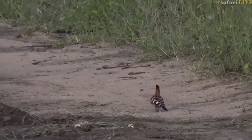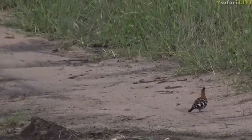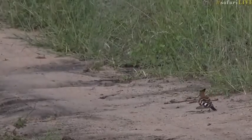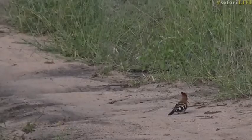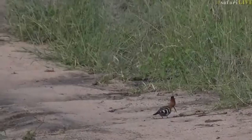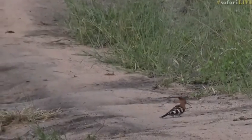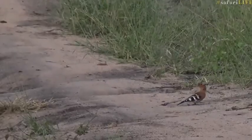Hadidas are much larger, so it's actually easier for their bills to sink down into softer mud and sand, whereas for the hoopoes it's a bit less tricky because their bills are so thin. Other birds we see regularly on the road include lapwings, francolins, spurfowl — they spend a lot of time on the road — and hornbills as well, digging through dung to search for insects. It depends on the time of year which particular birds you're going to see where.